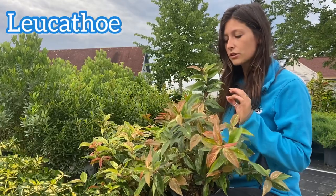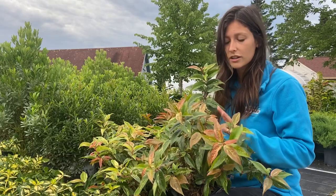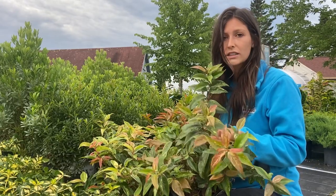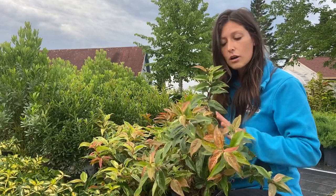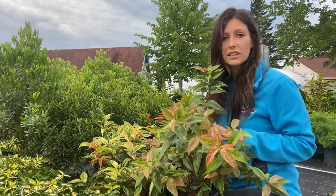Leucothoe, or more specifically Leucothoe Rainbow, is another option that's going to give you spectacular color in that shady location, with their beautiful variegated leaves that will turn a vibrant red in the fall. They will get four feet tall by four feet wide, and you'll get these little tiny bell-shaped flowers underneath the leaves in spring.